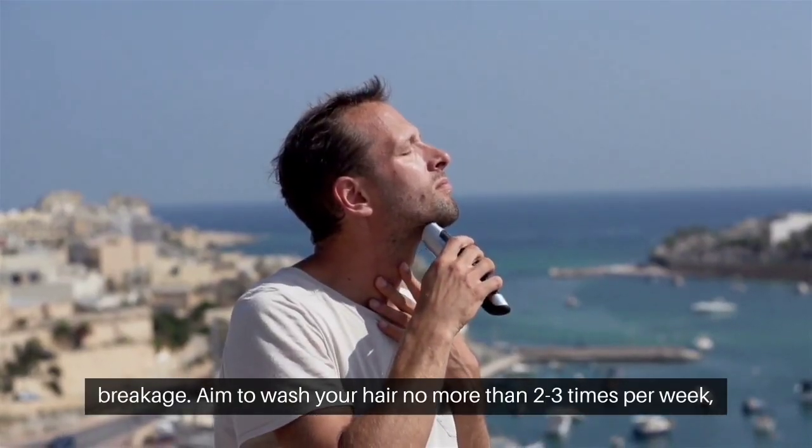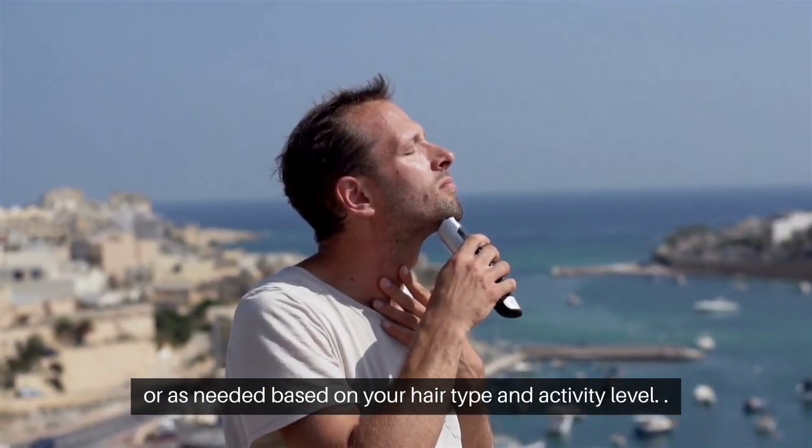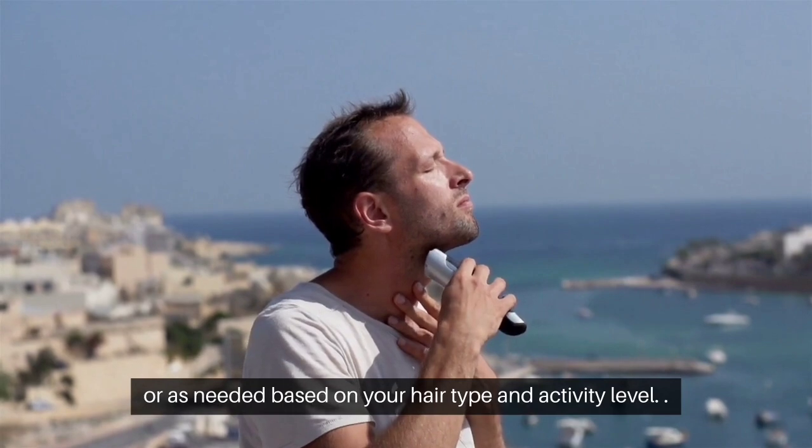Aim to wash your hair no more than two to three times per week, or as needed based on your hair type and activity level.